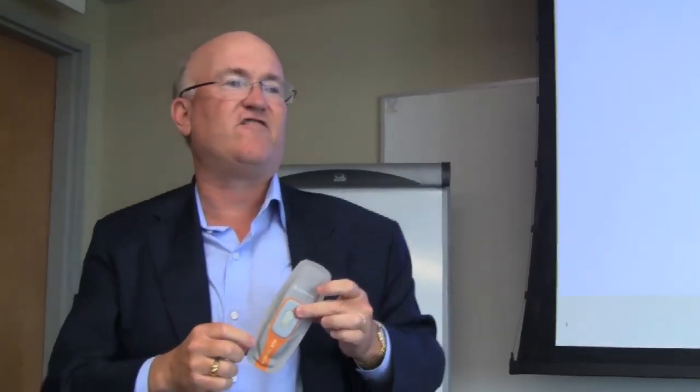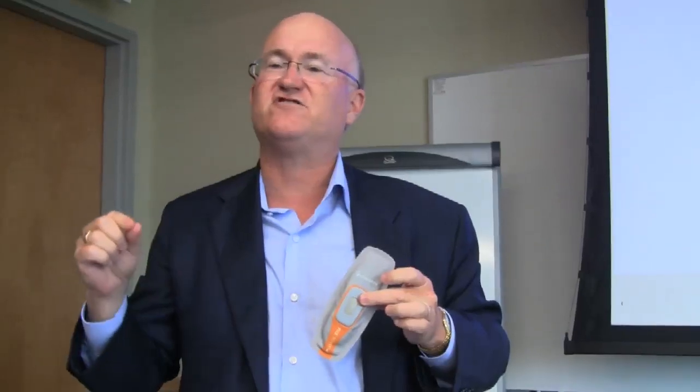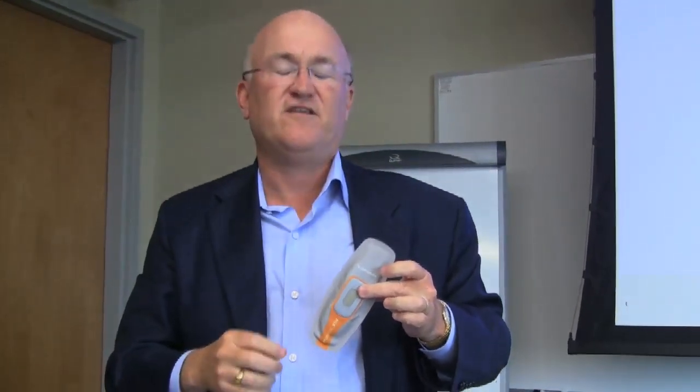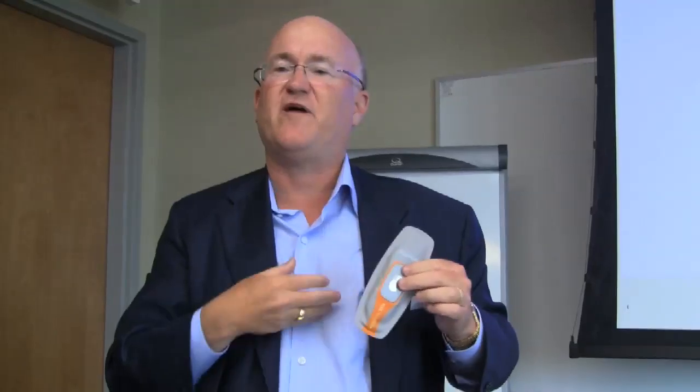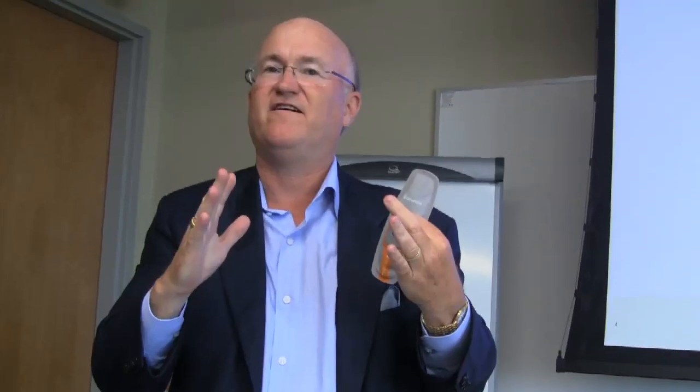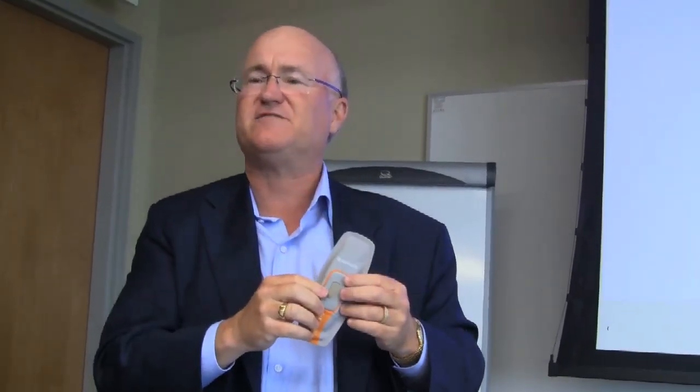This is really important for congestive heart failure, which is the single largest cost in anybody's healthcare system in the developed world. Congestive heart failure patients have fluid buildup around their heart, which compresses the heart and makes the heart not work as well. They actually get to the point where it's working so poorly they have to be hospitalized.